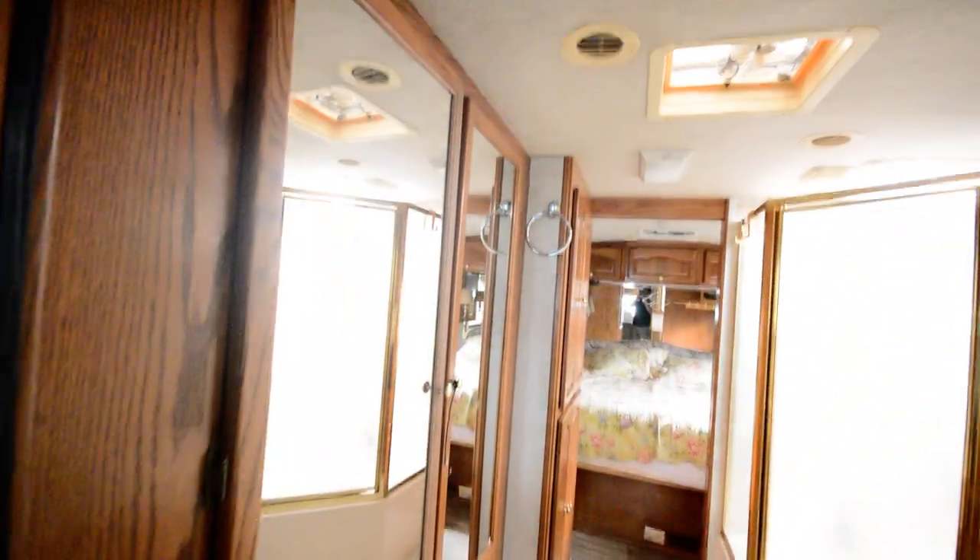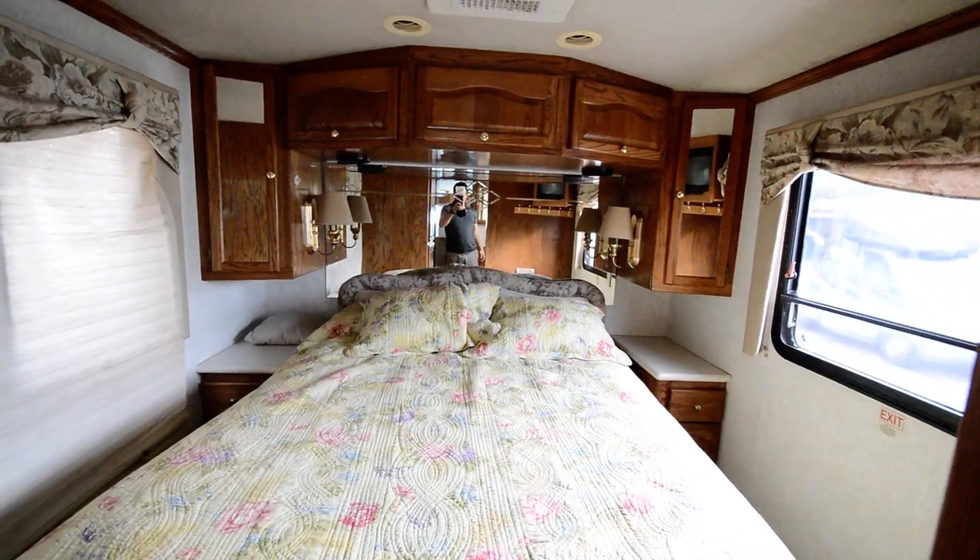Nice big bathroom here. Really, this is an RV that's super good for a couple. Lots of storage here.